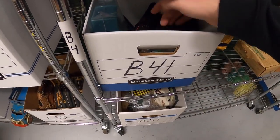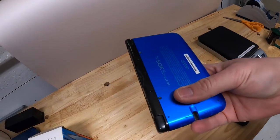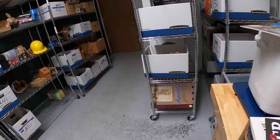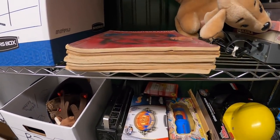Next we're going to B41 — so if you've got that on your bingo card, go ahead and mark it. It's another as-is handheld console: a 3DS XL that sold for $49.99 plus shipping.